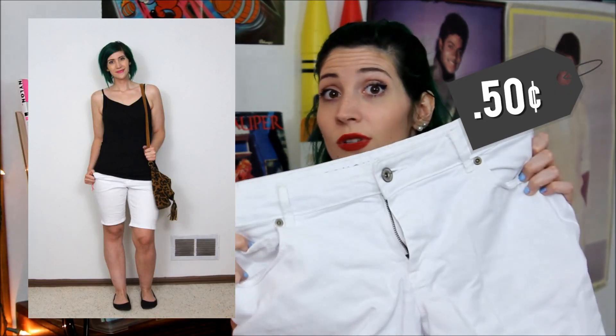Another basic for my wardrobe is a pair of white bermuda shorts. These are actually paler than my face — I'm doing all right, so there's that.